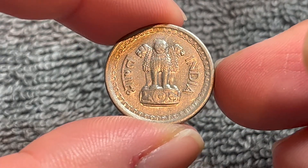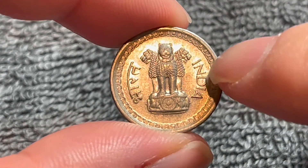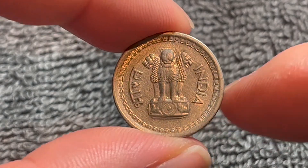On the obverse, we see the Ashoka Lion Pedestal, the national state emblem of India, and we can see the name India in English and in Hindi on either side of said statue.